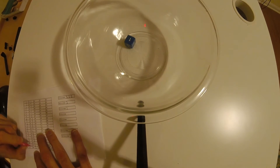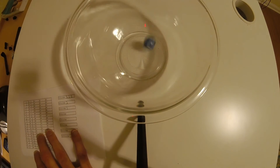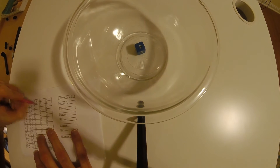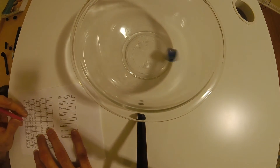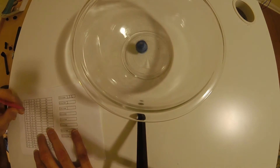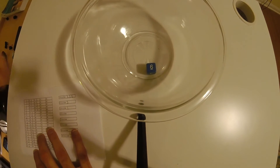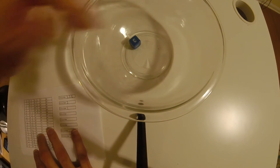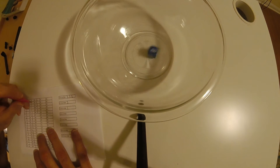One. Two. That was 41 rolls. Four. Five. Two. One. Two. Two. Three.